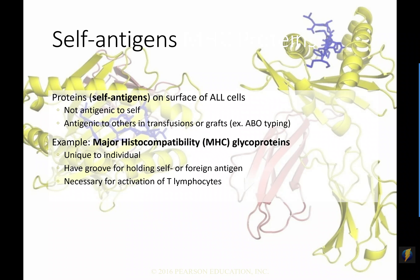The other thing MHC proteins do is they have a unique shape with a little groove in them. This groove can hold another antigen. That antigen might be your body's self-antigen saying 'I belong here,' or it might be a foreign antigen — a part of a bacteria or virus, maybe the spike protein for SARS-CoV-2. In order to activate our T lymphocytes, they have to be presented with these antigens held by these MHC proteins.